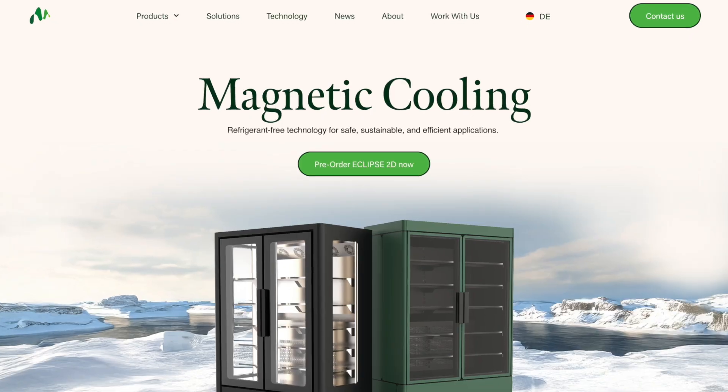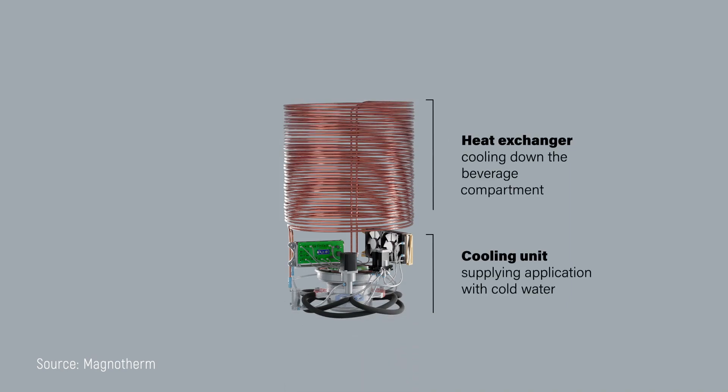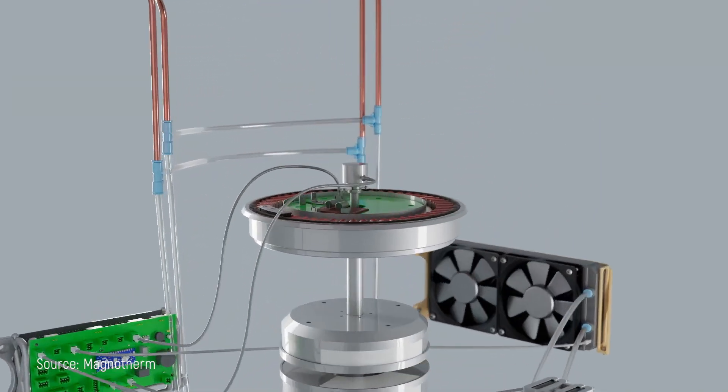In the next 15 minutes, I'm going to show you a cooling technology that could completely transform how we think about air conditioning. We'll explore why magnetic cooling might be better than the system currently in your home, why it's taken 140 years to develop, and whether companies like Magnotherm might finally bring it to your house. You'll learn exactly how magnetocaloric cooling works, why it could be 30% more efficient than traditional systems, and the real reasons it hasn't replaced your current AC yet. By the end, you'll know if magnetic cooling is truly revolutionary, or just another overhyped technology that will never make it to market.